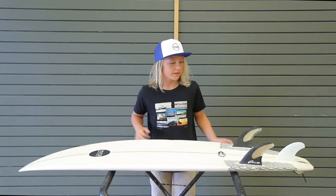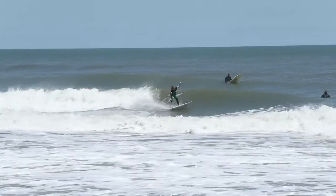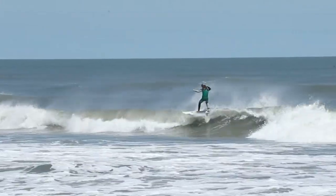The tail on this board is actually really good for the waves we have here. It's a nice squash tail so on your turns you can really get back into the pocket. It's got, as you can see, low rocker which allows it to be really good at mushy waves. If you're looking for a fast fun short board, I would suggest the bullet.